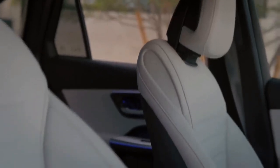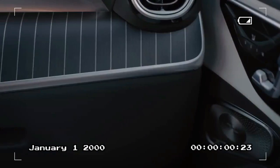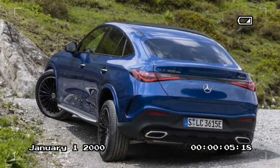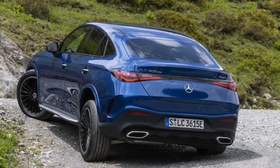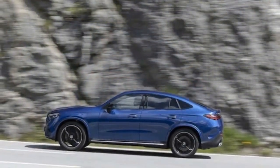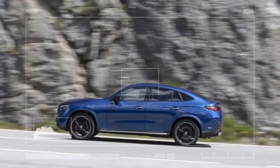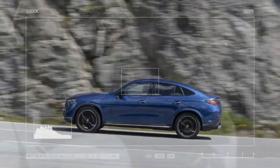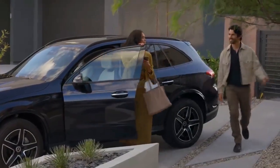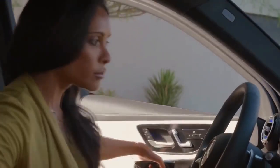Much like its playful exterior, the interior of the GLC Coupe exudes a youthful vibe. Vibrant ambient lighting bathes the cabin in a soothing glow, cycling through an array of colors like a kaleidoscope. The seats, swathed in fine synthetic leather, offer a firm yet supportive feel — a characteristic that resonates throughout the vehicle. The inclusion of aluminum pedals, alongside a blend of wood and woven metal trim, adds a touch of boldness to the cabin's aesthetics.